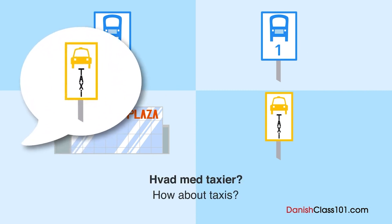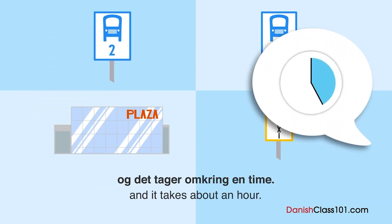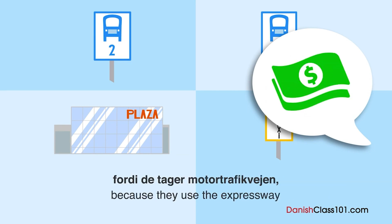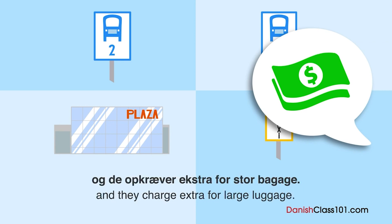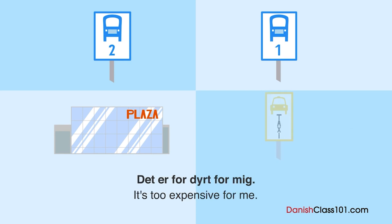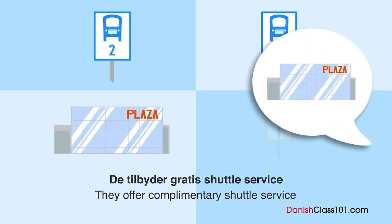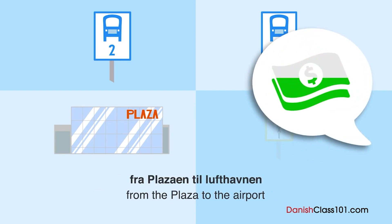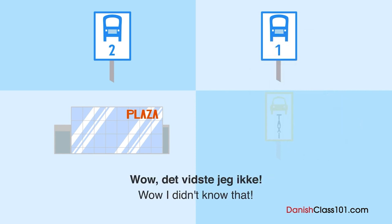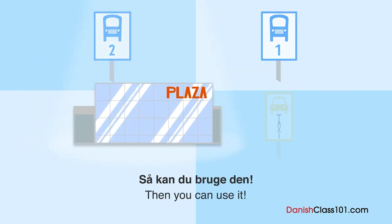Hvad med taxier? Der er en taxiholdeplads foran turistkontoret, og det tager omkring en halv time. Men det kommer til at blive meget dyrere end busserne, fordi de tager motortrafikvejen, og de opkræver ekstra for stor bagage. Det forventede jeg ikke — det er for dyrt for mig. Forresten, har du købt noget ved shoppingpladsen under opholdet? De tilbyder gratis shuttle service fra pladsen til lufthavnen for kunder, der har foretaget et køb. Det vidste jeg ikke! Jeg vil købe souvenirs alligevel. Så kan du bruge den.